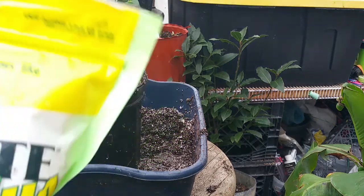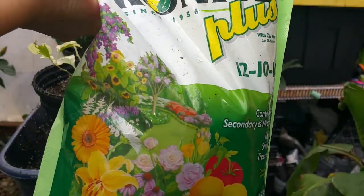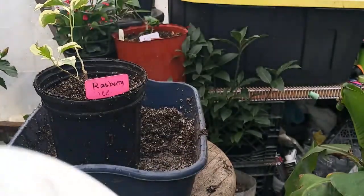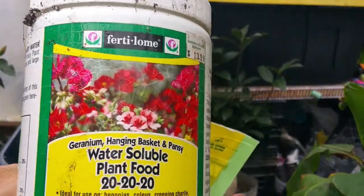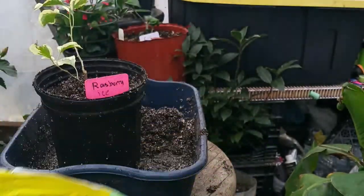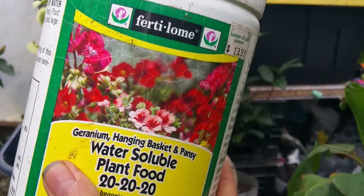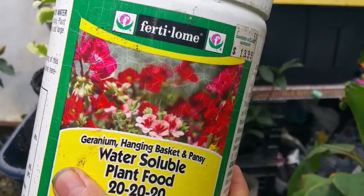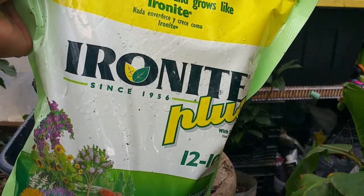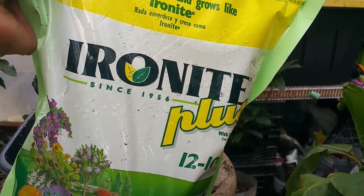When you fertilize your bougainvillea, you can use Ironite — this is what I use in my garden. It's a slow-release fertilizer, or you can use a water-soluble food like 20-20-20. When using the soluble fertilizer, apply only once every two weeks. If you use Ironite, it lasts for six months, so you only fertilize once every six months.